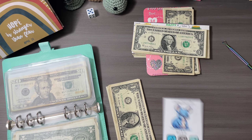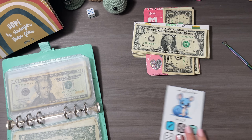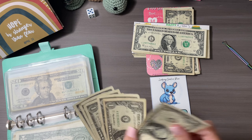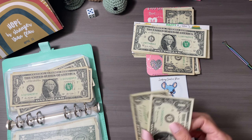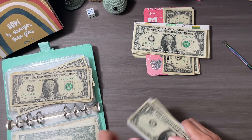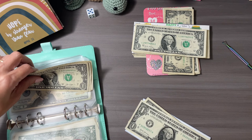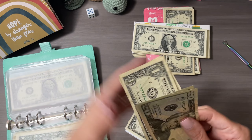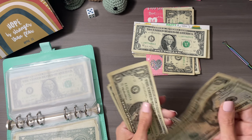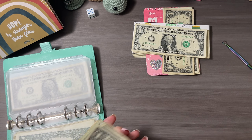That's exciting! This one goes to the 100 Envelope Challenge. We have one, two, three, four, five — adding those in. So far we have twenty, twenty-five, twenty-six, twenty-seven, twenty-eight, twenty-nine, thirty. Very good — that is almost wrapping up!